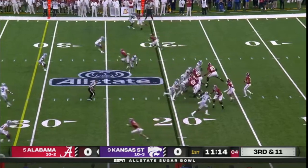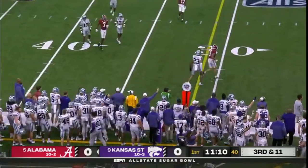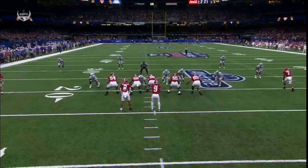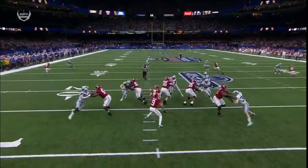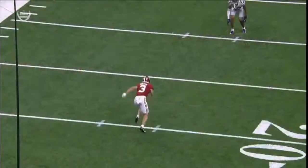So third down and 11. Young from the pocket — incomplete pass intended for Jermaine Burton. He never gets out of his break. Ball delivered a little bit too early, but Burton's in great position driving on that football.